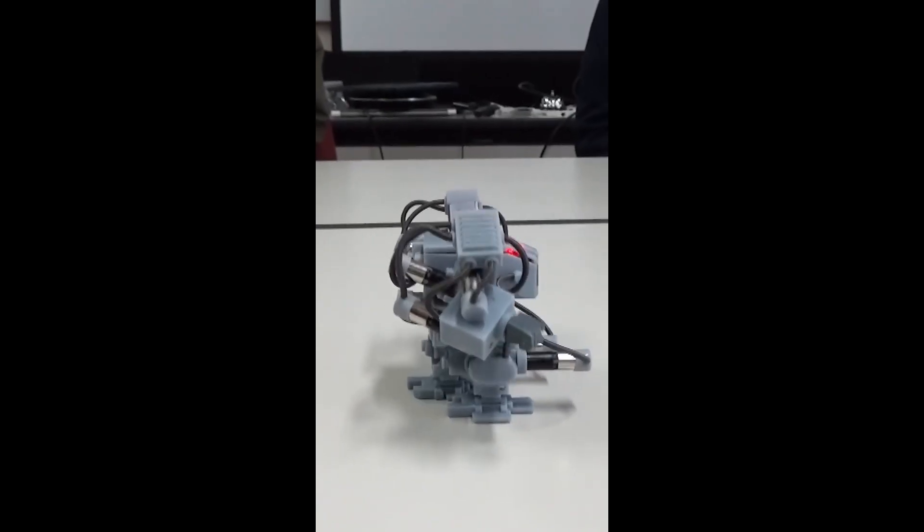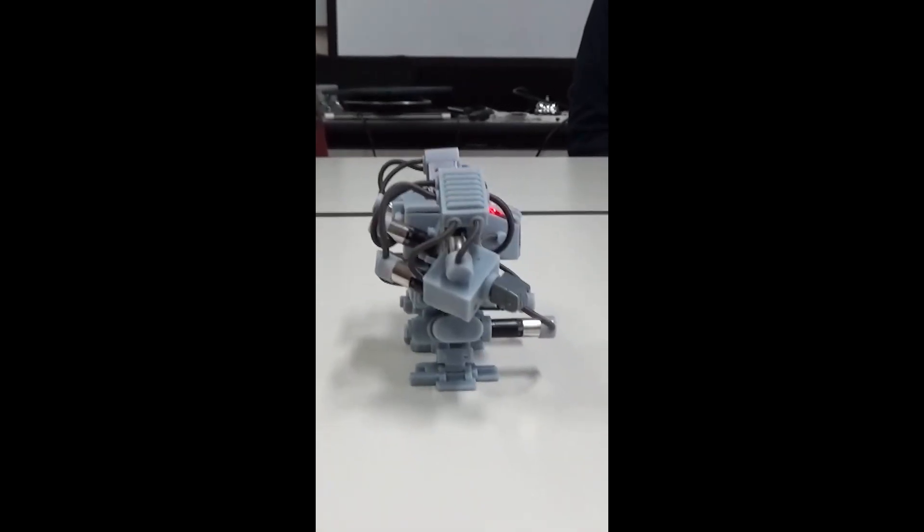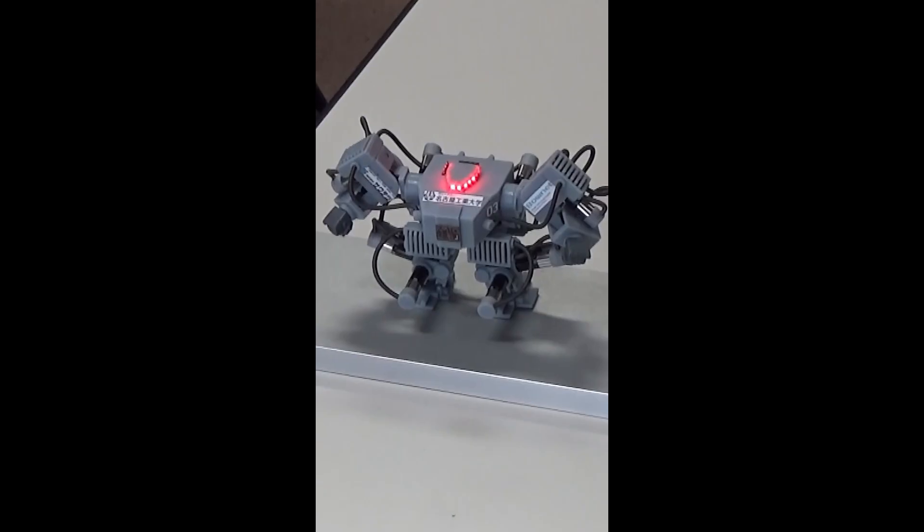With this achievement, one can't help but wonder what's next — a humanoid robot the size of a SIM card?